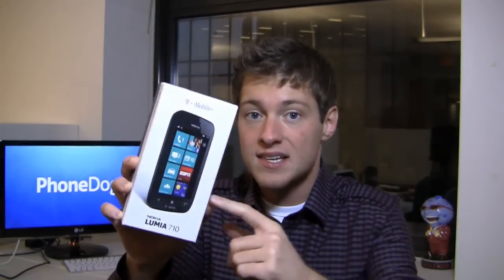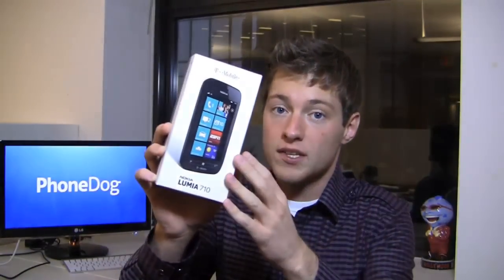I imagine it'll sell pretty well on T-Mobile, but it's coming right up against CES. The question is, can it hold its own, particularly when there are more exciting Windows Phone devices out there on the market? We'll find out in the unboxing.